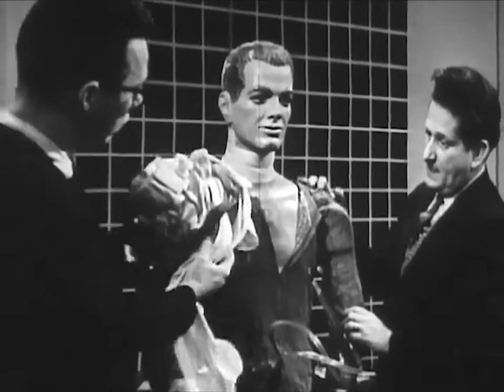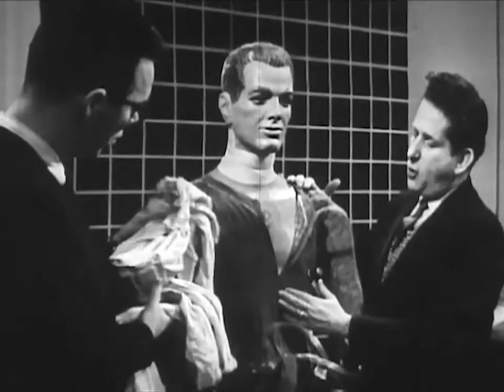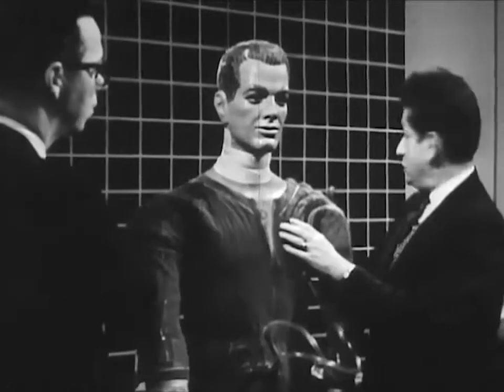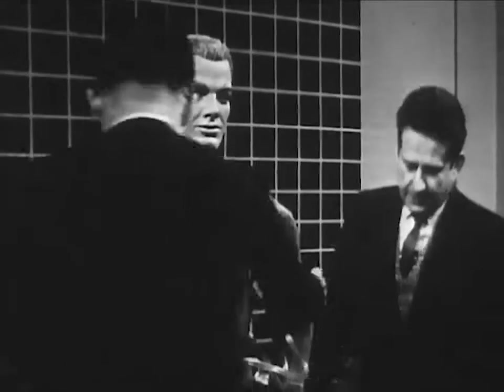Does he wear this over underwear? No, this is worn immediately over a very light set of skivvies, or a light set of underwear, and directly under the pressure garment assembly, which we have over here.